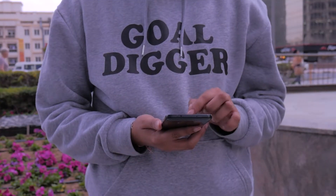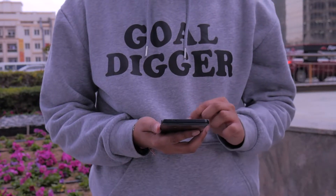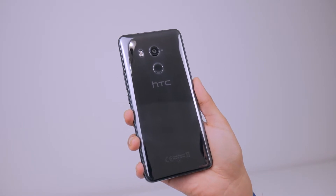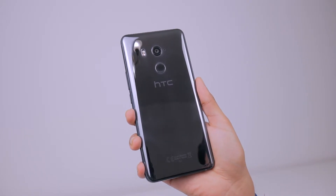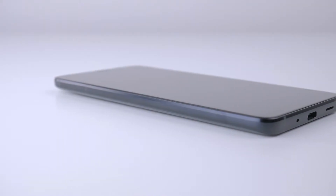I've been using the HTC U11 Plus for a while now, and it's really impressed me. It follows from the earlier U11, minus the extremely flashy back, but it feels like a typical HTC phone, which is not a bad thing at all.